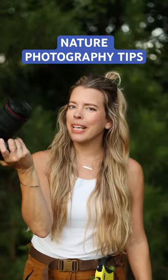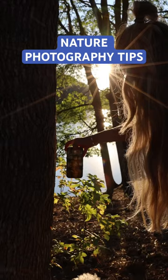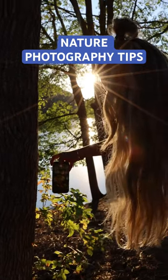As a photographer, I don't always have the space to take along my big DSLR. Sometimes the old smartphone has to do. Here are my top tips for smartphone photography.